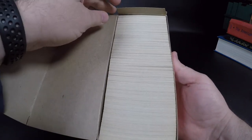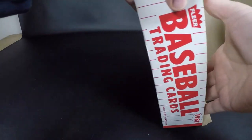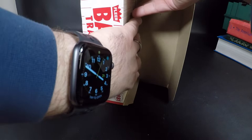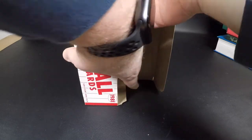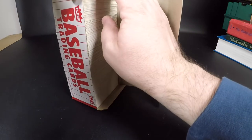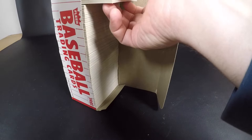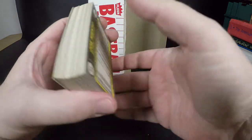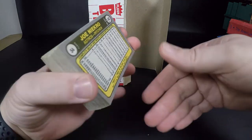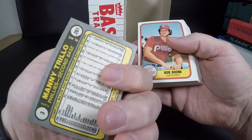It looks like up on the top the edge got a little wrinkled. The hard part is starting this stuff. This is not a factory set, this is a vend pack. You can see the back card there — number 54. The first one is Manny Trillo, card number three.